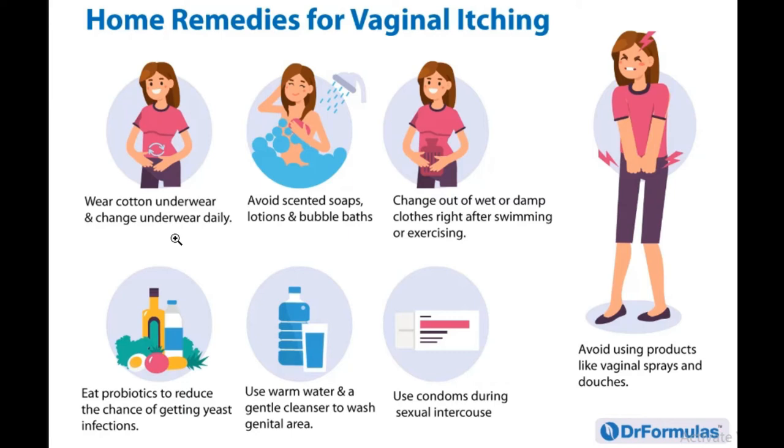The next tip is to change out of wet or damp clothes. If you got wet from exercising, swimming, or sweating a lot from walking, change those clothes, as they can be an irritant contributing to the itching.